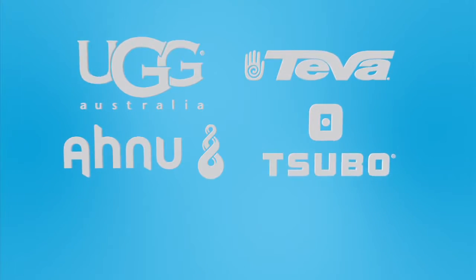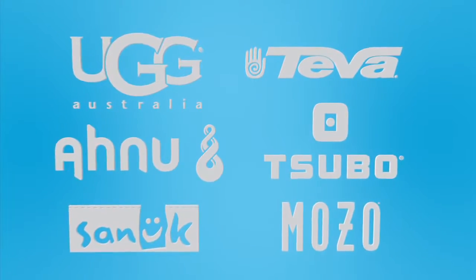Our footwear and apparel brands are UGG Australia, Teva, Anu, Subo, Sanuk, and Mozo.